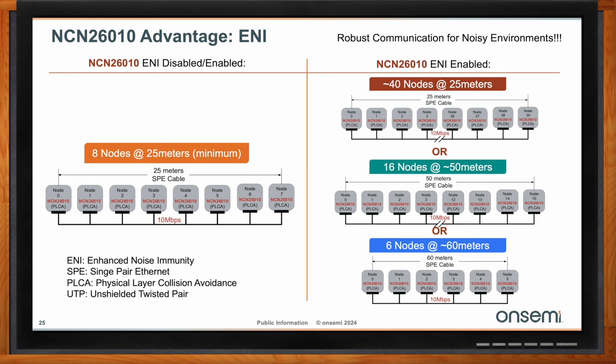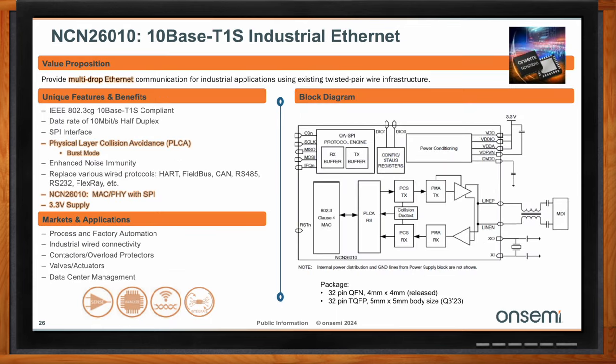The NCN26010 is a multi-drop Ethernet device with MAC and PHY integrated. It can replace various wire protocols like HART, field bus, CAN, RS-485, and RS-232. The MAC and PHY solution allows use of a very simple MCU, even in a cheap sensor itself. It also features enhanced noise immunity, running at 10 megabits per second and using a single-pair Ethernet solution.